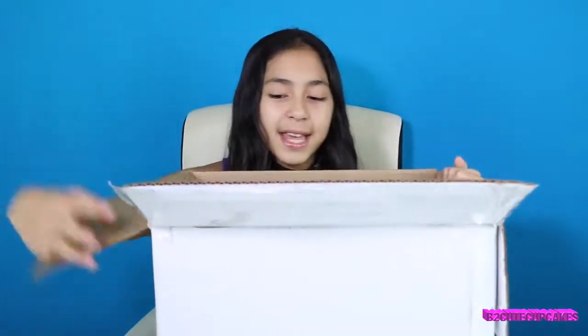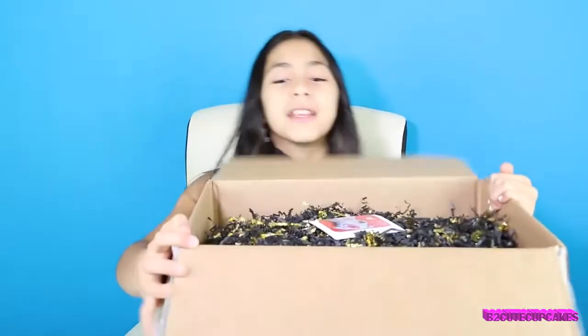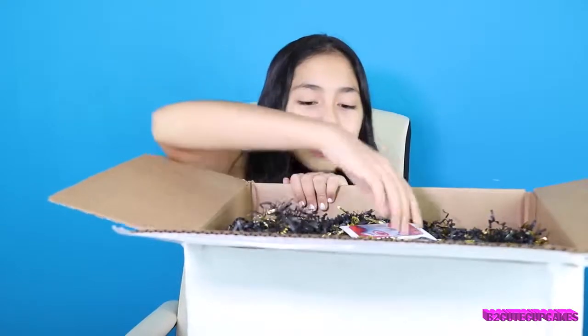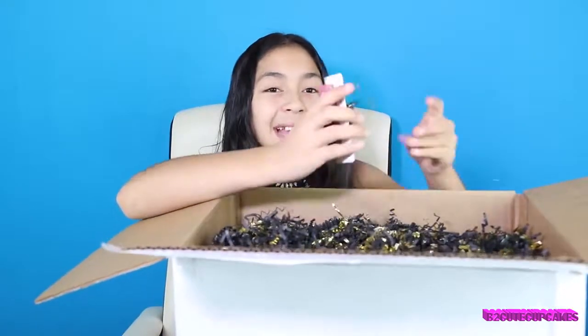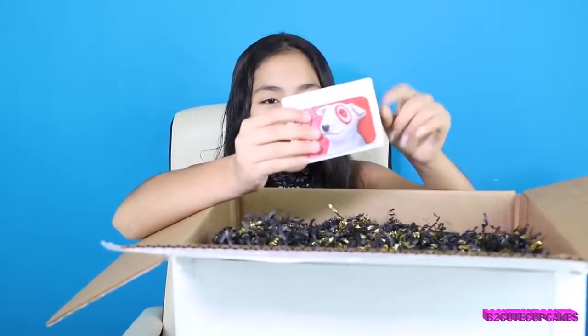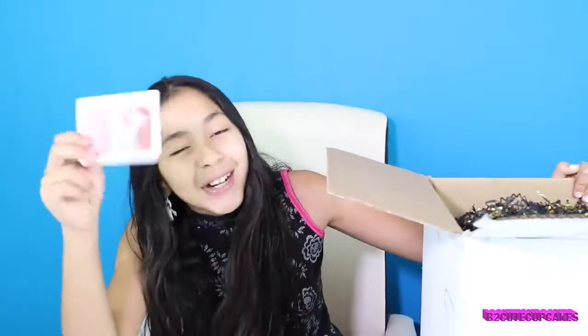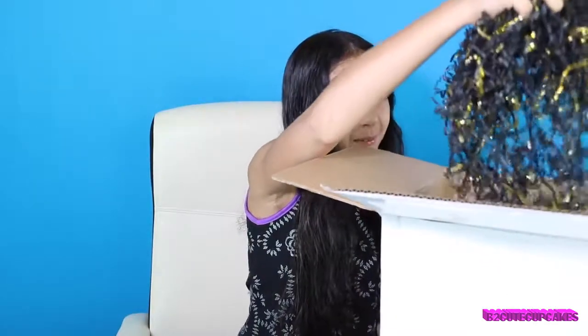So this is how it looks like inside. There's like this black and gold paper and it's perfect for Halloween. And they have a Target gift card. I love gift cards and I love Target. Alright, we're going to take off all the stuffies.